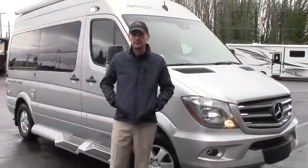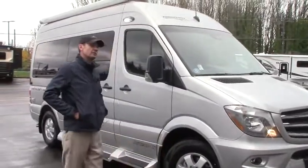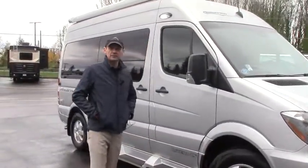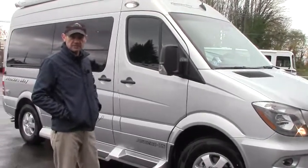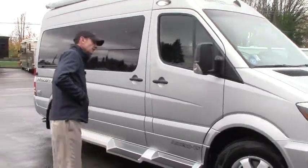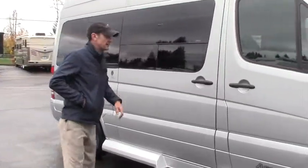Very small, hand-built, hand-crafted motor coach, and this is 19 feet long. It has a 3-liter V6 Mercedes diesel, best-in-class mileage, high teens to low 20s, and just a little bit over 19 feet long — this is the smallest of the vans.